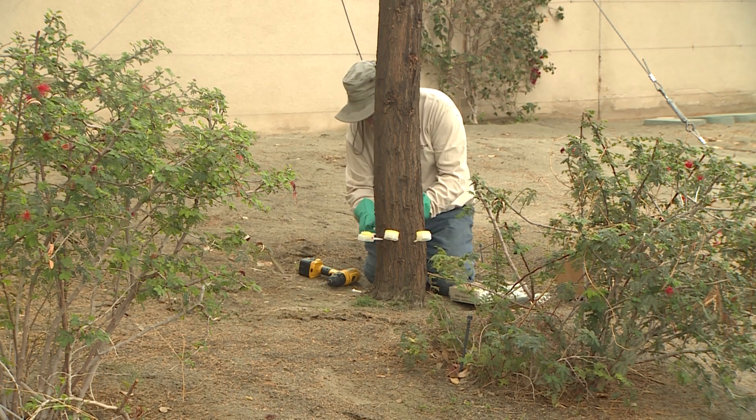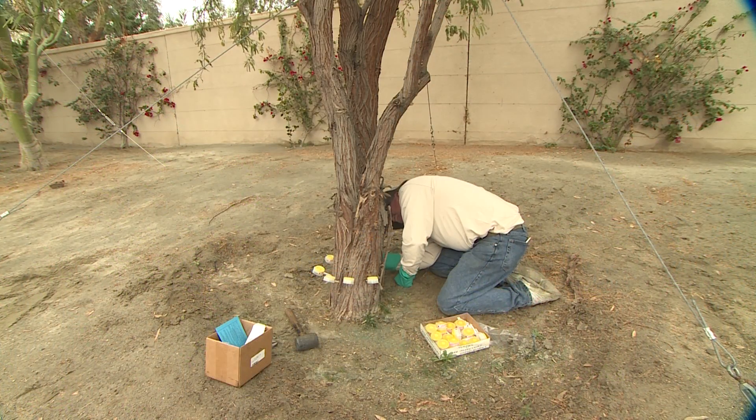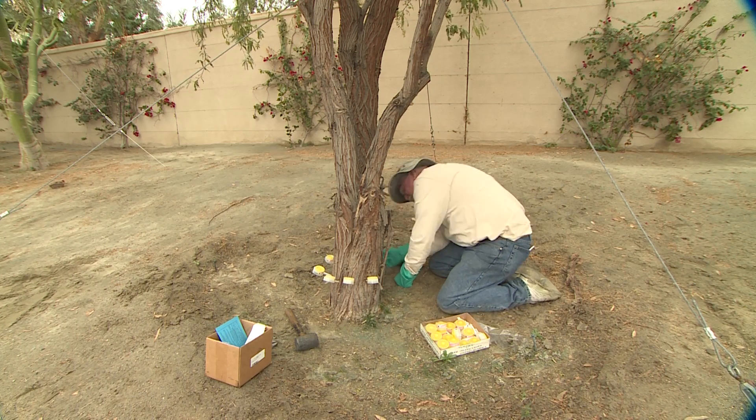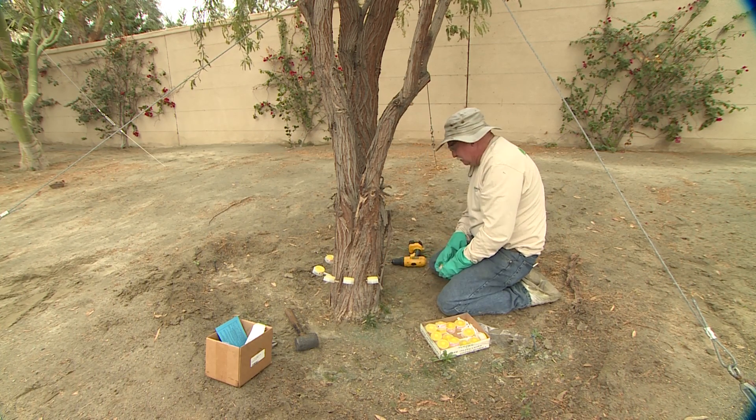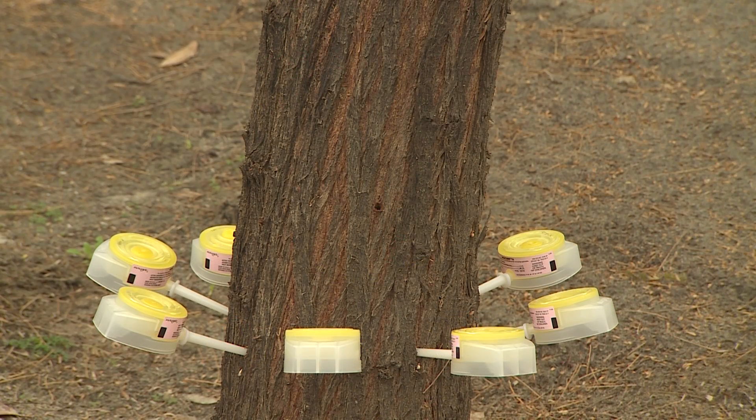When we inject into a tree during warm, sunny, breezy weather, the uptake is going to be faster and it'll effectively move throughout that entire tree. So really, the pressure from the capsule or the injection system has very little to do with whether or not it gets to the top of a large tree or not.